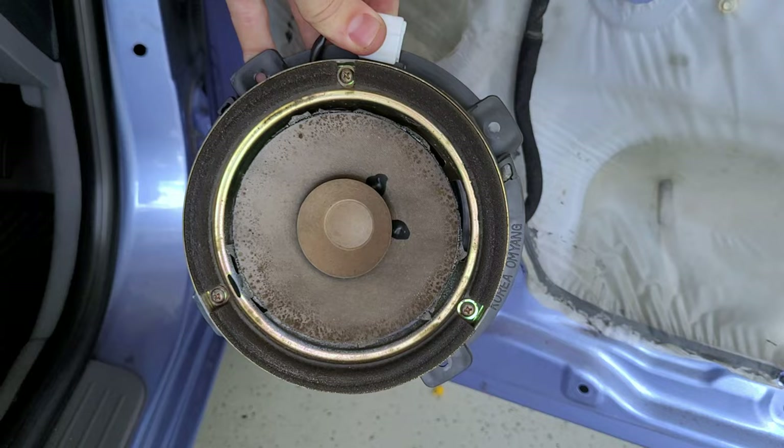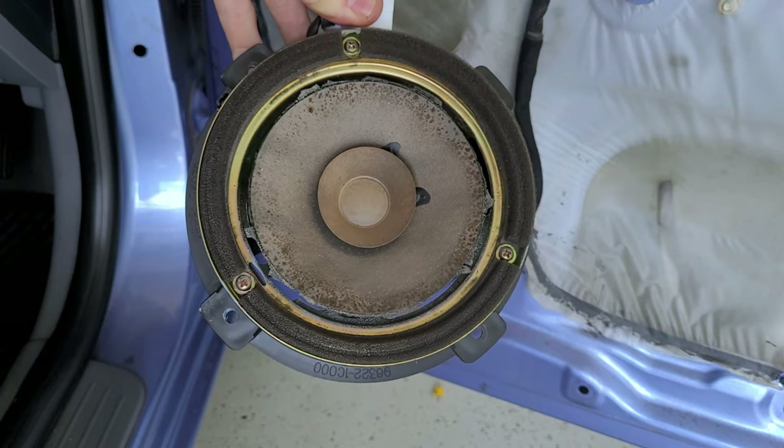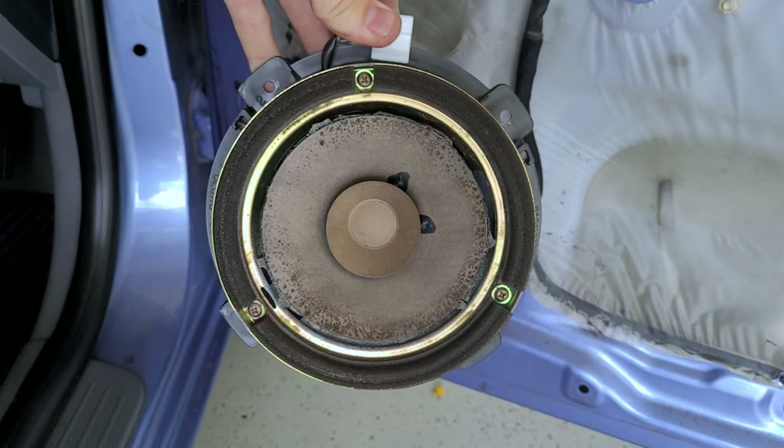So it's pretty evident that this speaker is absolutely blown to bits — there's absolutely no woofer left on this thing. That explains why it was so crap. Pretty excited — let's get it out and we'll basically just cut the wires and then mount them to the new wires of the new speakers and just go from there.